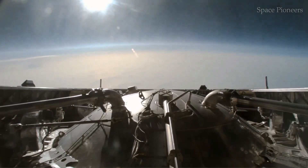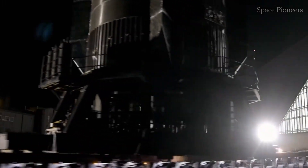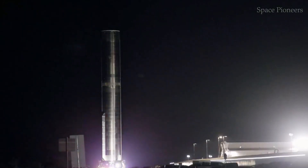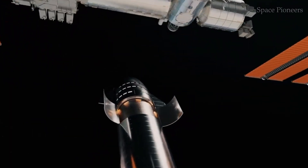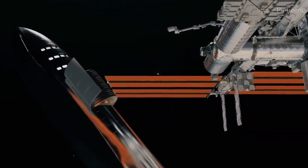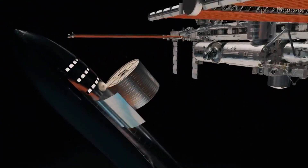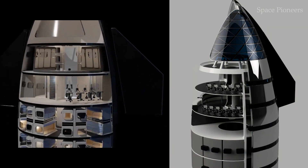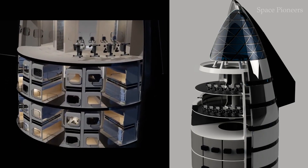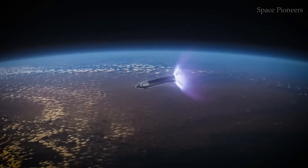The second floor is where things get a little more down-to-earth. This level stores food and water for the crew, but it also introduces a feature no other spacecraft has ever had: a garden in space. Imagine astronauts tending to rows of leafy greens — a touch of green life amidst the cold void of space. Not only does this provide fresh nutrients for the crew, but it also offers a much-needed mental health boost, a connection to Earth in an otherwise alien environment.